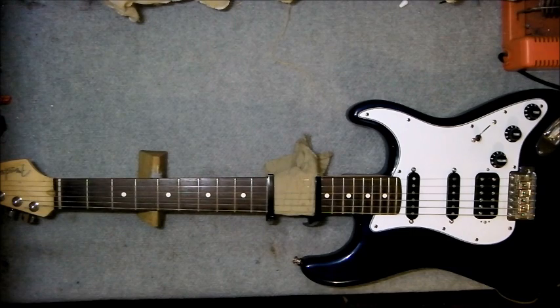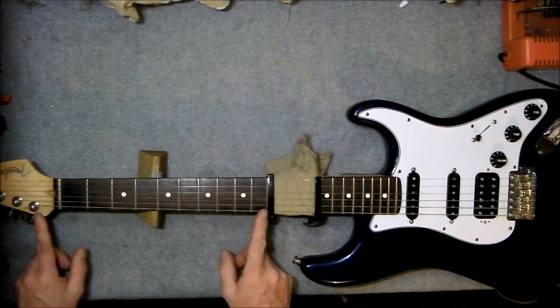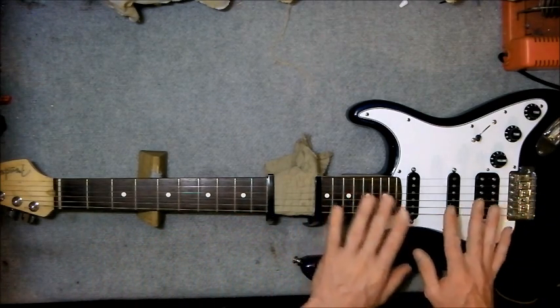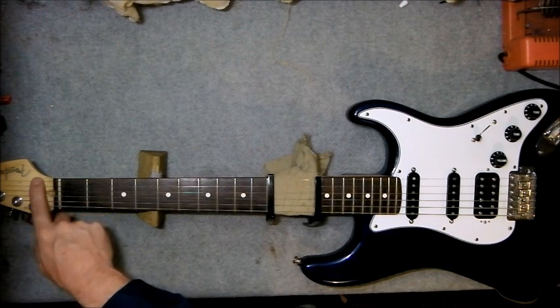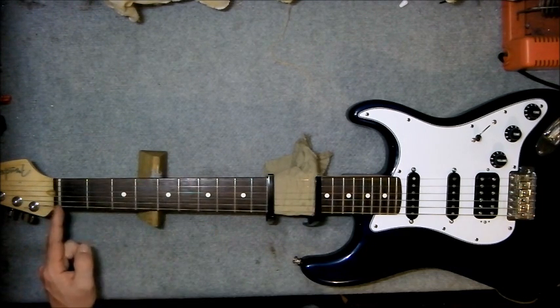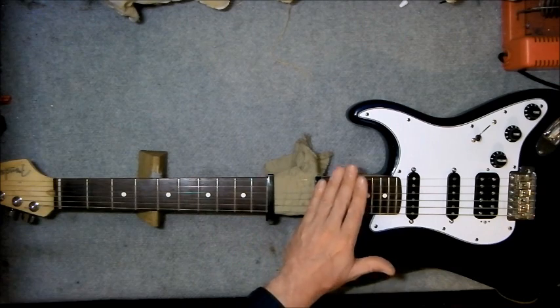What's actually happening here is I strum here, the energy from the strings vibrating makes it through to these two points here, it travels into the timber, transfers across, and then makes these strings ring in sympathy. We can also do it from above the nut, and if I place my hand on here, you can see it makes no difference.